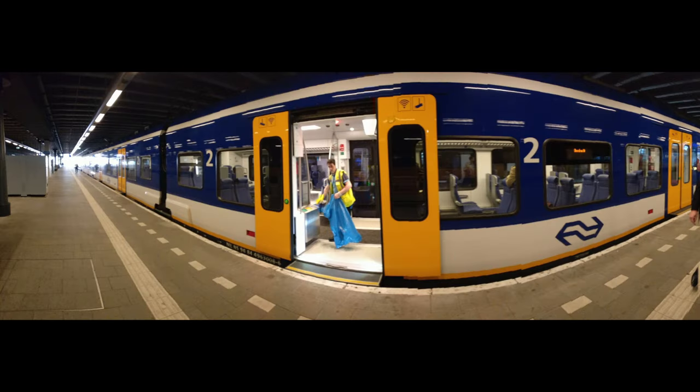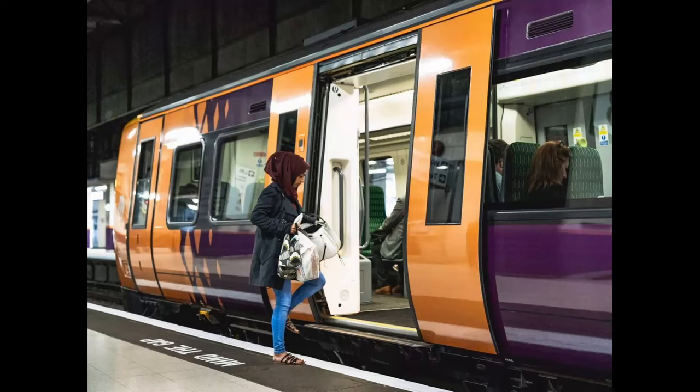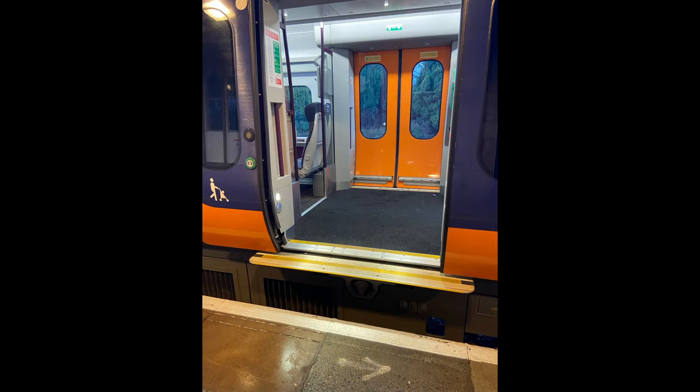In Britain, we have very few low-floor trains. This means that you often have to climb quite a considerable step to get onto the vehicle. On some modern trains, like the CAF Civities, it's worse than it was before.